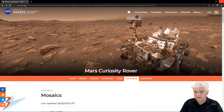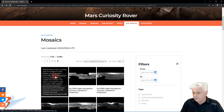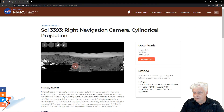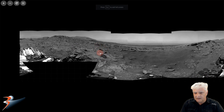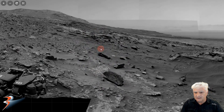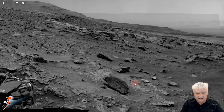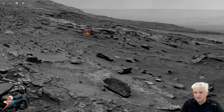I'll include the link to this page in the description below. Now let's go down to the latest mosaic and zoom in on the object in question — it's right there. This gives us an idea of what the surrounding terrain looks like as well — a good look at the boulders and rocks, and the object is right there.